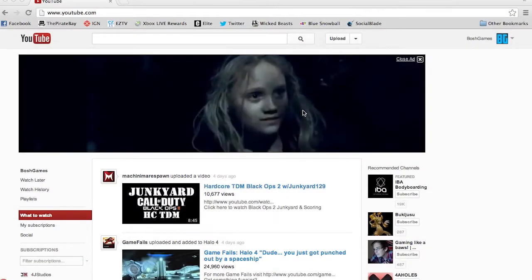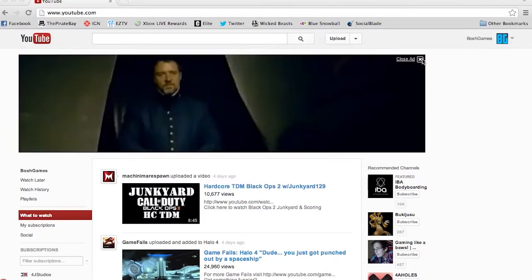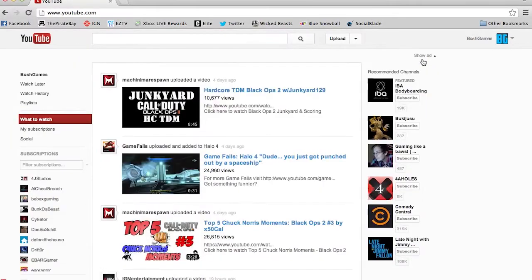We all know how bad this new YouTube layout can be and how frustrating it can be to navigate sometimes. I found a solution and it works for me, so it's bound to work for other people.